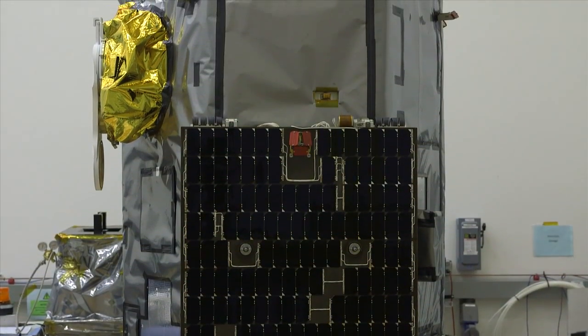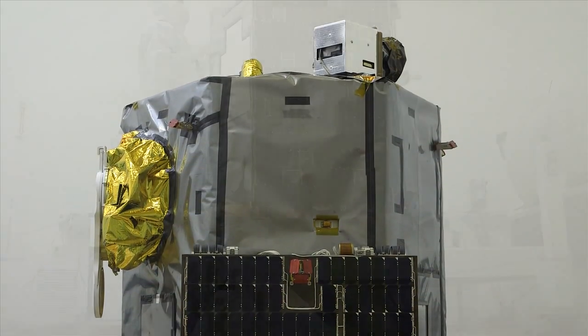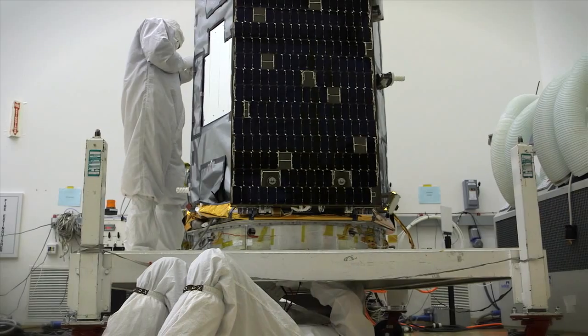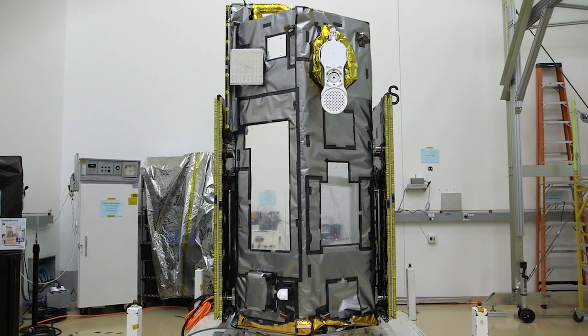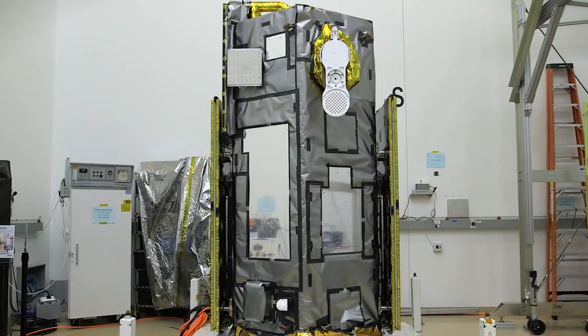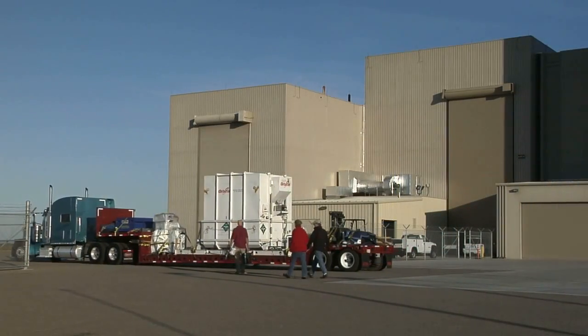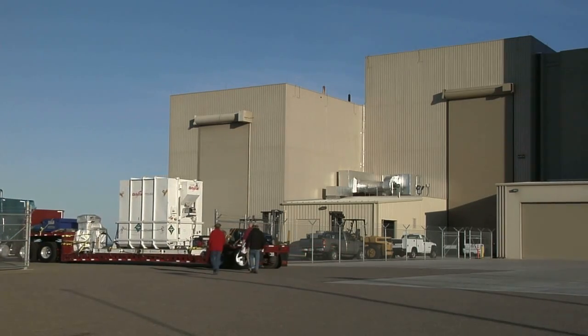The mission to study the atmosphere began to take shape in an Orbital Sciences Corporation facility in Gilbert, Arizona. The company built, integrated, and tested the OCO2 spacecraft under a contract from NASA's Jet Propulsion Laboratory in Pasadena, California. After a 560-mile trip from Orbital's facility in Arizona, the satellite arrived at Vandenberg on April 30th.